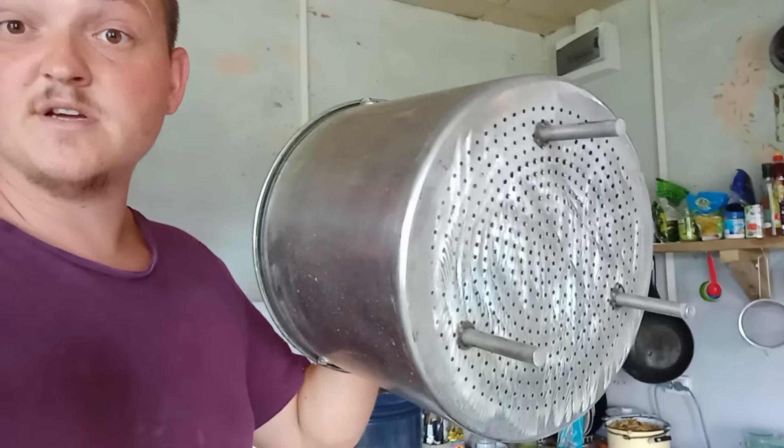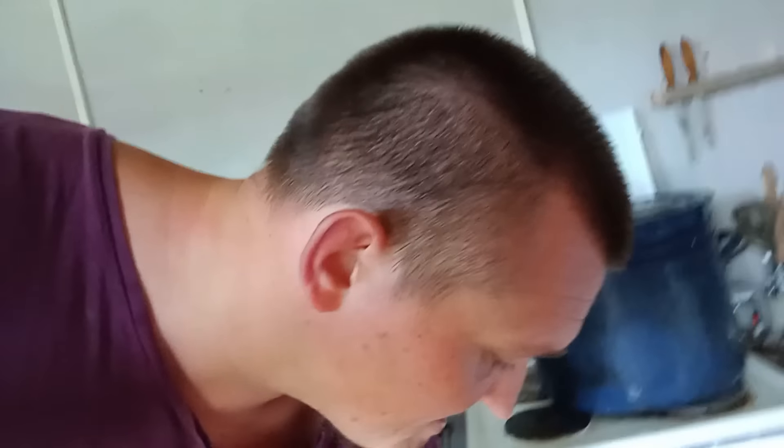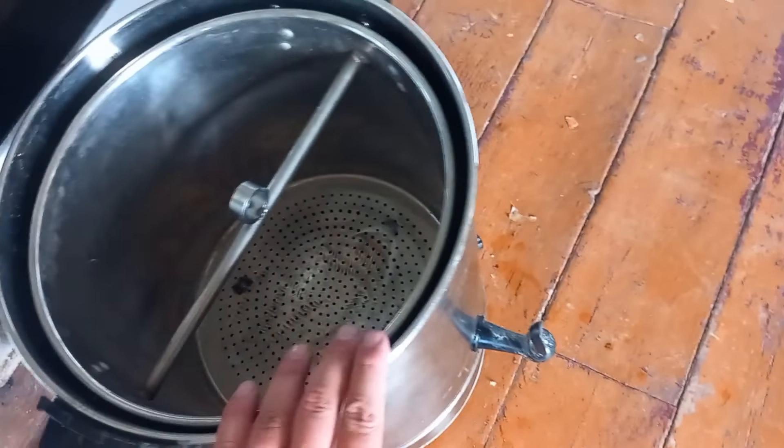Depending on how many jars I have left after the potatoes, I'm also going to pickle and preserve some chilli peppers. I'm struggling to get a rolling boil on the gas cooker, so I've come up with an alternative — using my brew pot, which is kind of already set up for it. I can temperature control it really well, get it to about 180°F for the jarring process. I've also custom made a rack to hold the jars off the heating element.